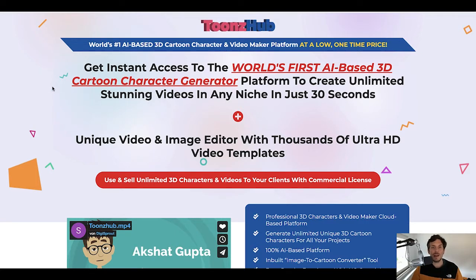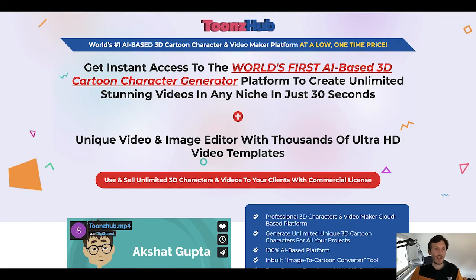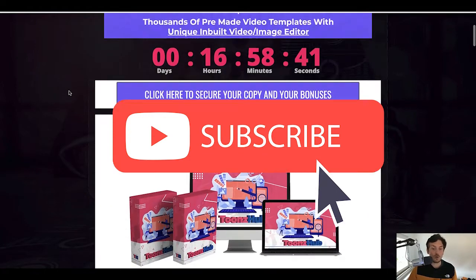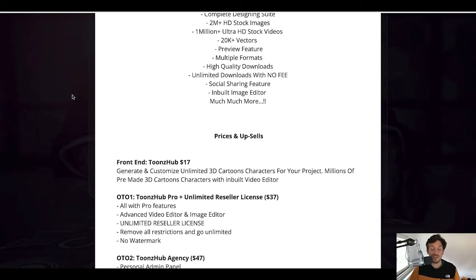If you would like to start selling 3D cartoon animations or video services on Fiverr, stick with me until the end of this video as I will show you the inside of the members area, then the sales page. I've also put together an amazing custom bonus page with some really good bonuses you can only secure if you pick up a copy of Toonshub using the link below. Everything I'm about to show you is selling right now during the launch for $17 only.